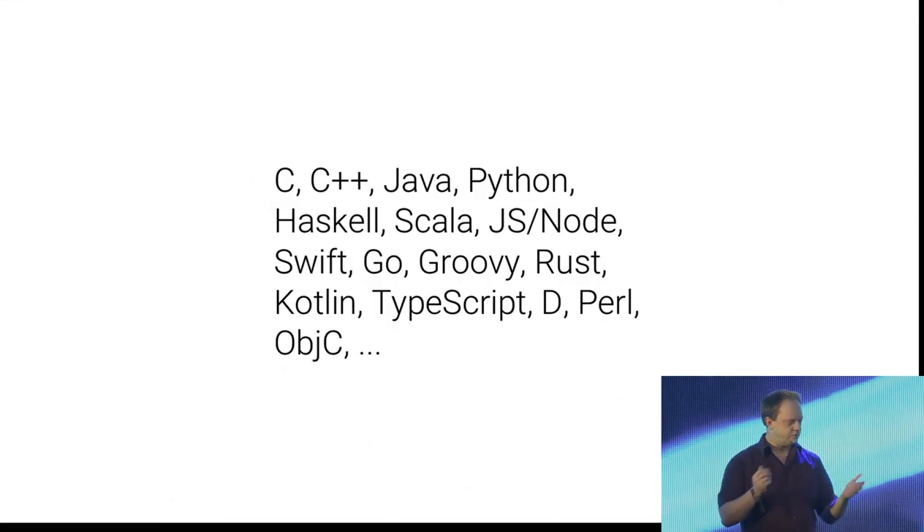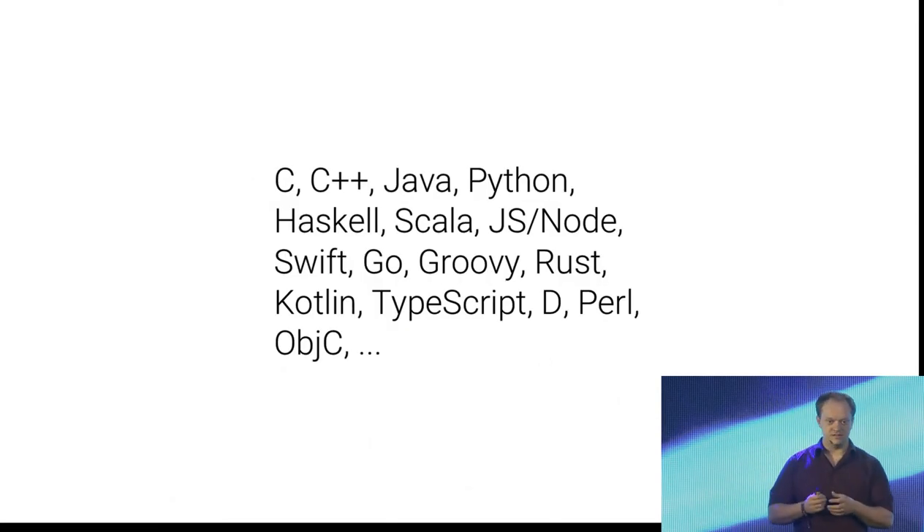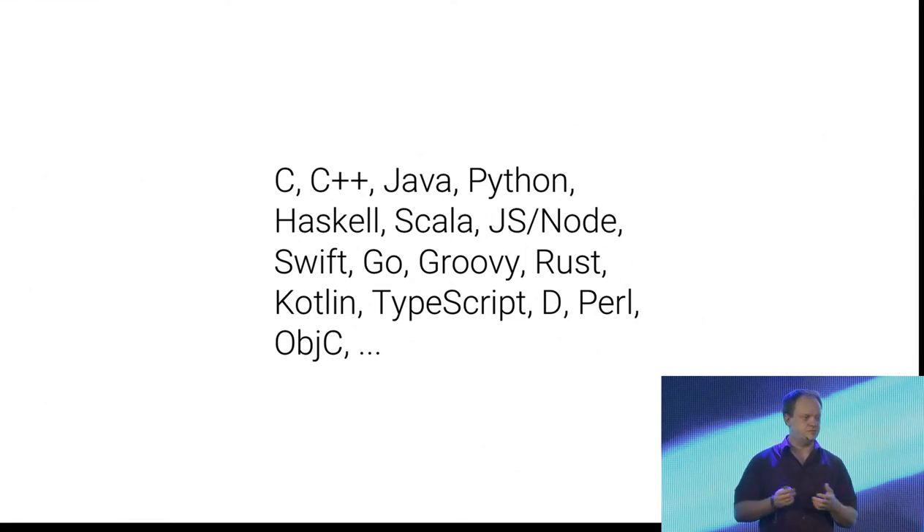In terms of languages that Bazel covers, this is a pretty broad selection.